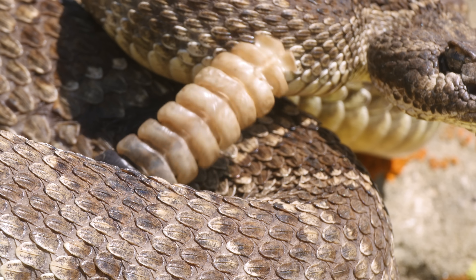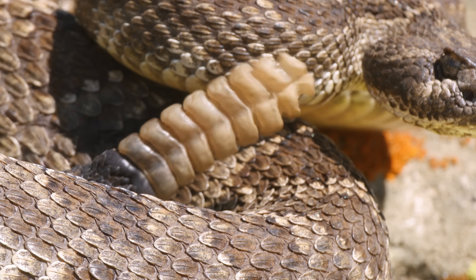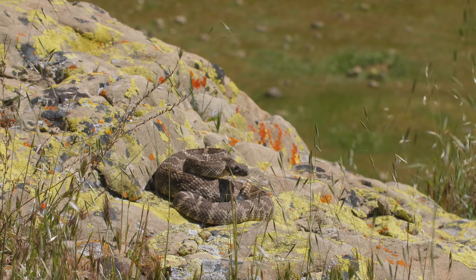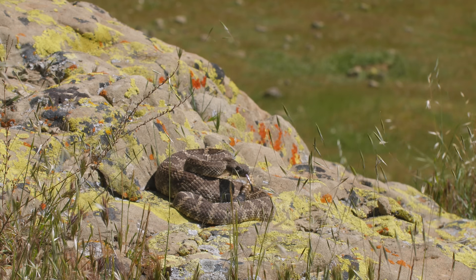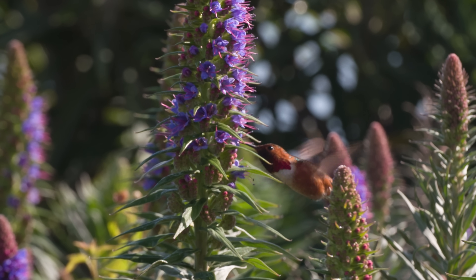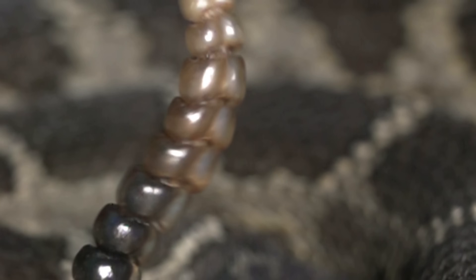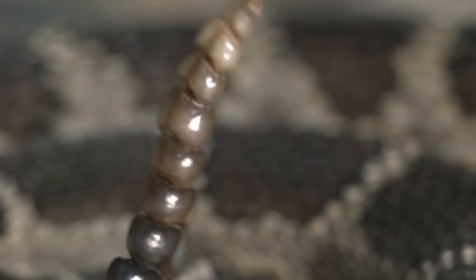Rattlesnakes can move their tails back and forth 50 to 100 times every second. It's one of the fastest sustained muscular contractions in nature — right up there with a hummingbird's beating wings. And rattlesnakes can keep that buzz going non-stop for up to two hours.